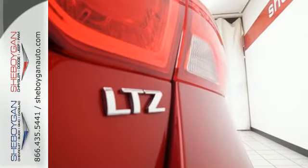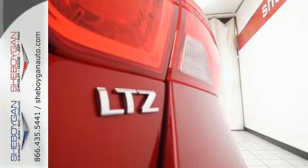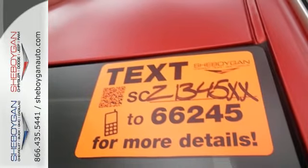When it does function as your family sedan, you'll get the confidence of multiple airbags, traction control, and anti-lock brakes with brake assist.